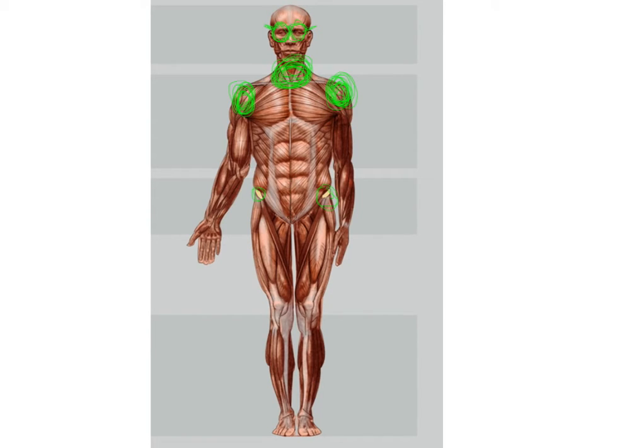Number five: knees. Knees are great for bending your legs so you can sit in a more comfortable position.